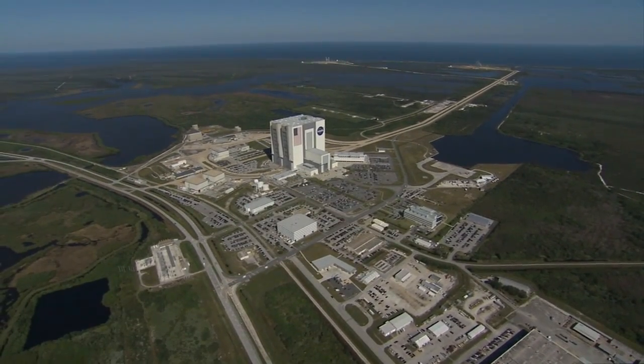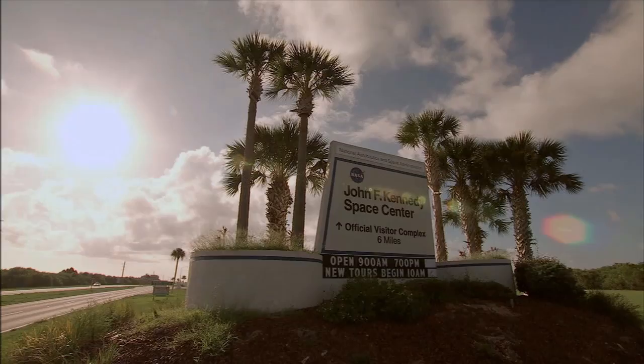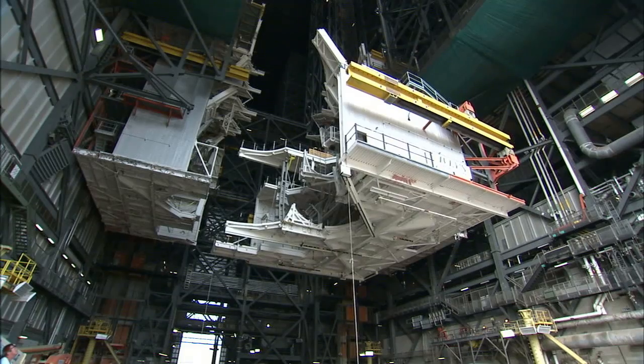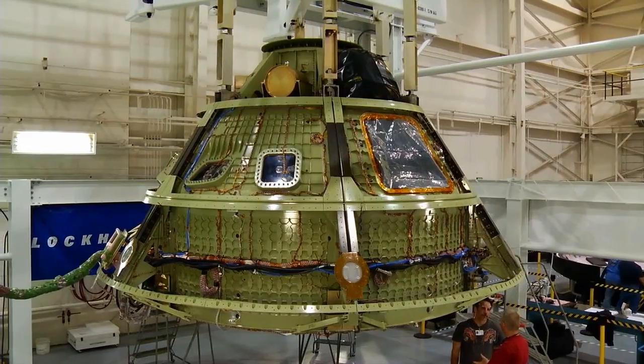Kennedy's Center Planning and Development Office is coordinating this collaborative effort to capitalize on KSC's ideal location, unique facilities, and advanced technological resources and expertise.